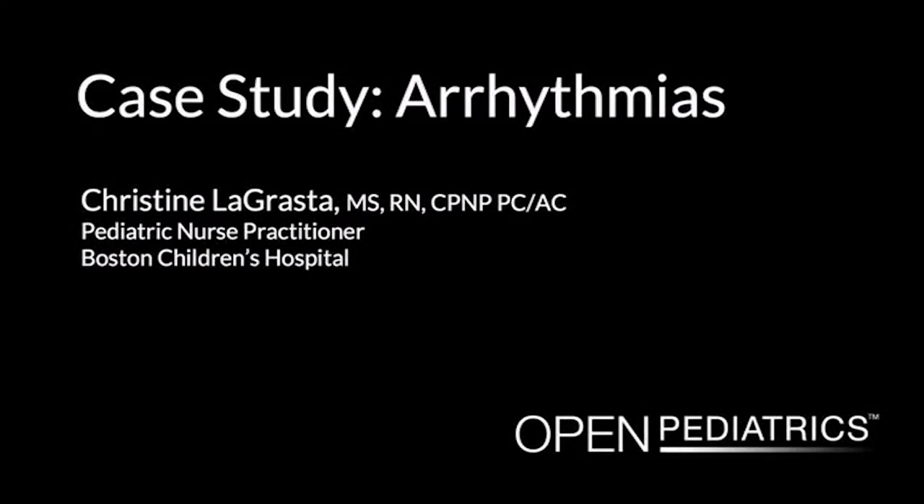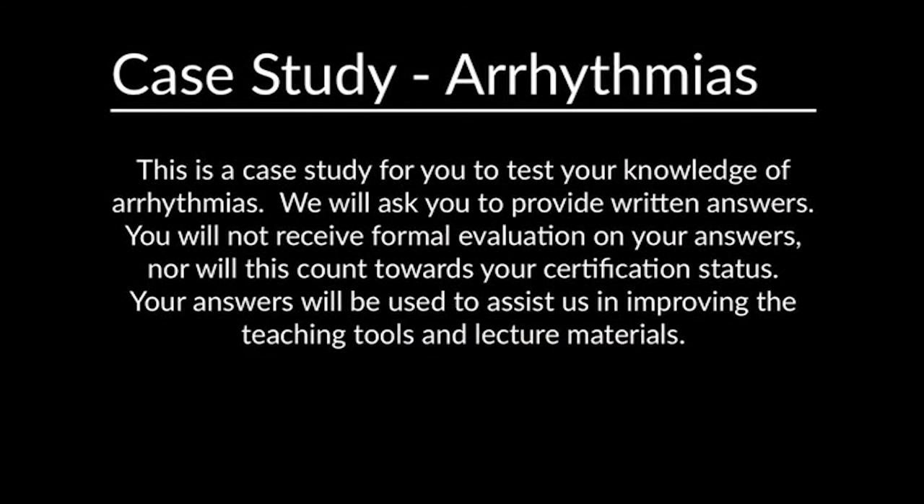Case Study: Arrhythmias by Christine LaGrasta. Welcome to today's module on arrhythmias. My name is Christine LaGrasta. I work at Children's Hospital of Boston as a pediatric nurse practitioner. This is a case study for you to test your knowledge of arrhythmias.